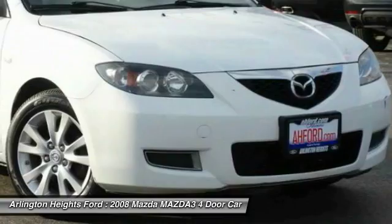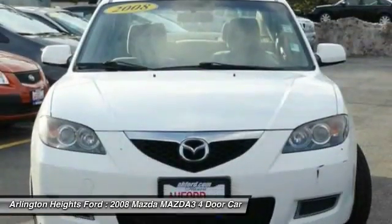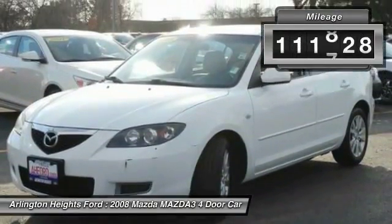Powerful and economical, technologically savvy, and boasting top safety features, the Mazda 3 is the total package. This vehicle has less than 115,000 miles.